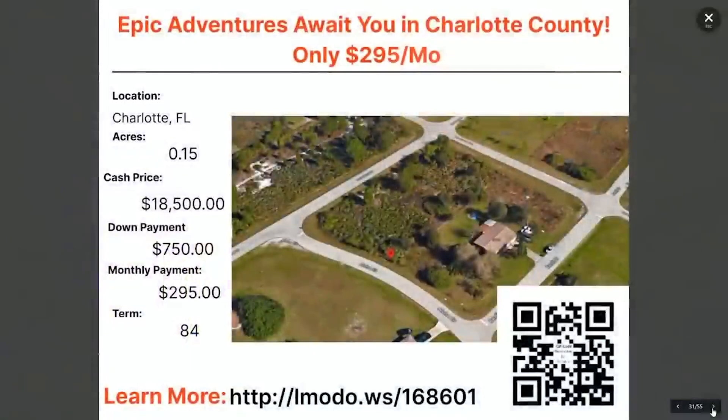Let's check out Florida tonight. Going over to one of my favorite counties in Florida — Charlotte County. This is a 0.15-acre property. Most properties in this area are around 0.17 acres, so the measurement may be slightly off. The asking price on this one is $18,500 with $750 down and $295 a month for 84 months. You can learn more about this one by going to landmoto.ws/168601.